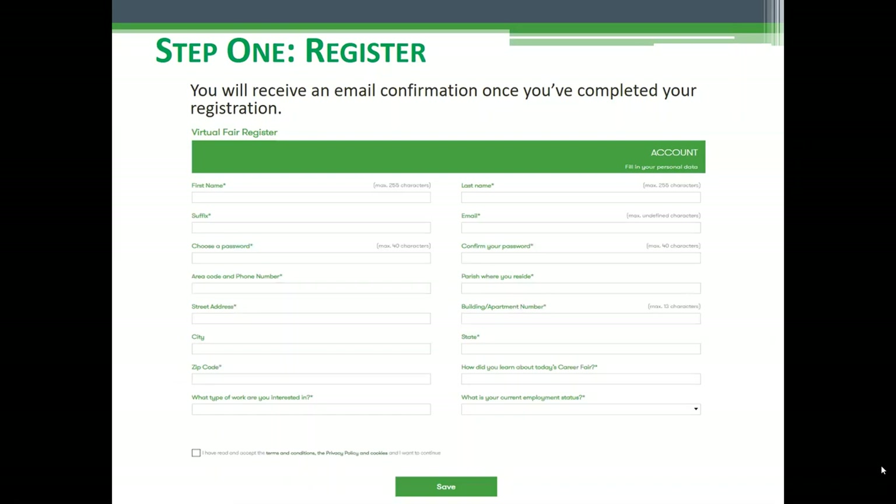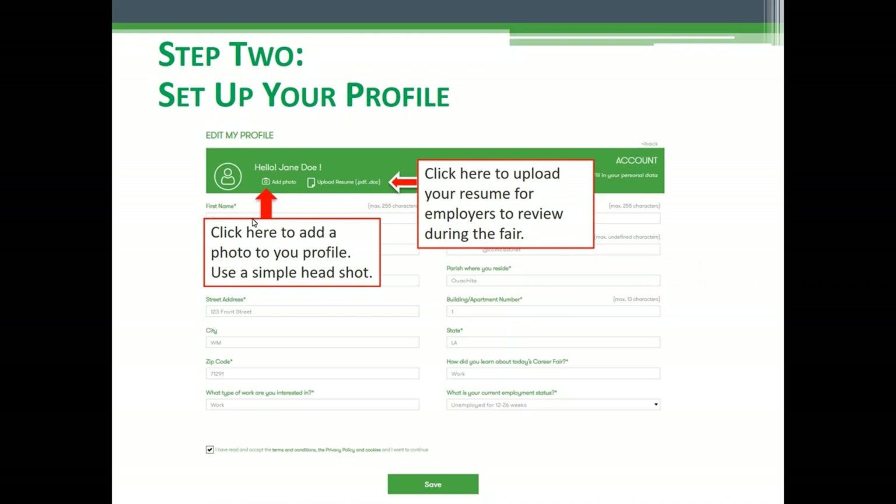You need to fill in all of this information — your contact name, a good email address, the type of job you're looking for — in all of the required fields. Once you have completed your registration and agreed to the terms and conditions, you'll click Save, and then you'll be taken to your profile page.